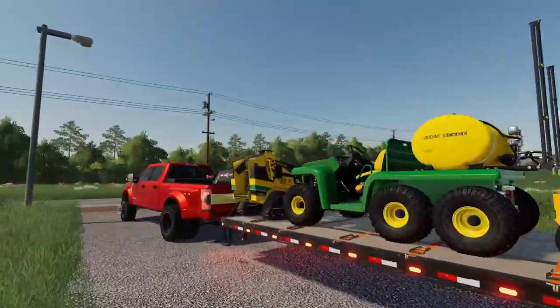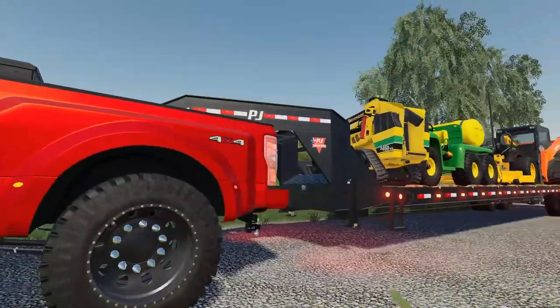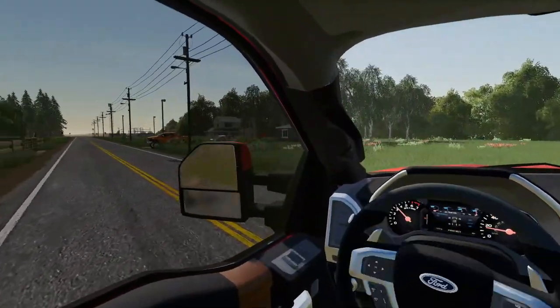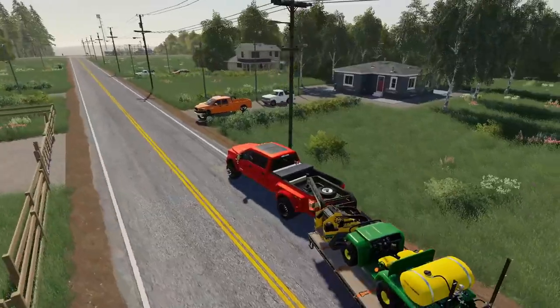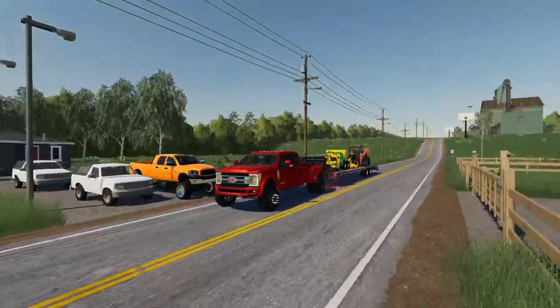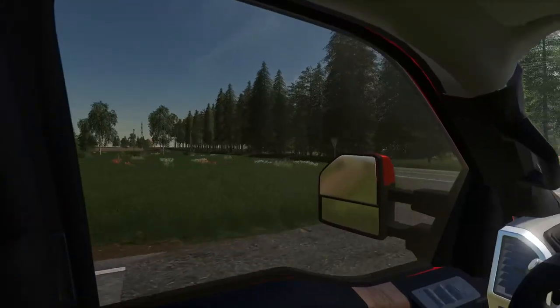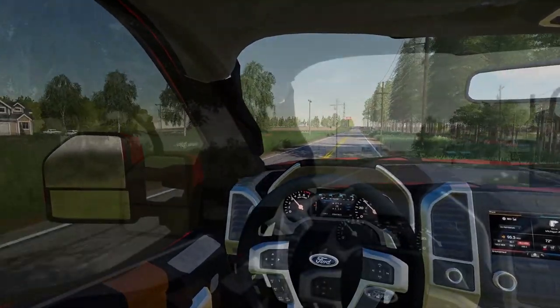Everything's strapped down. The Ford is squatting a little bit — a lot of weight on the back there. We got about a three-hour drive, so we better get going. Neighbor finally got an upgrade. I gotta stop for diesel before we get out on the highway and fill everything up, but I'll see you guys when we get there.